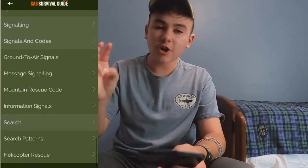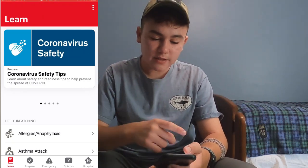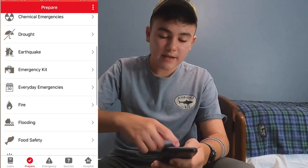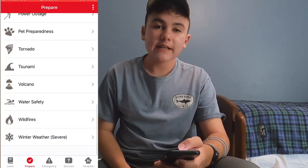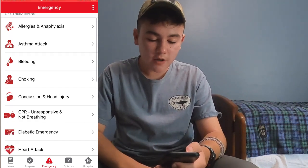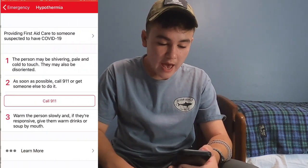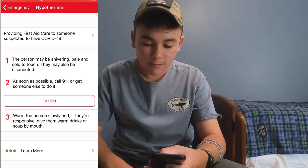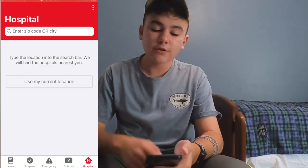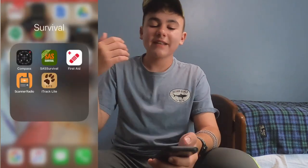The third app is the Red Cross First Aid app — one of my favorites. There's a learn section where you can read through articles, and a prepare section with things like National Preparedness Month and various disasters to prepare for. The middle section is emergency: if somebody has a life-threatening event, you just click it and all the life-threatening events show up, plus non-life-threatening ones. For example, hyperthermia — it shows you the steps and a button to call 911. There are also quizzes, and a hospital finder where you can use your current location to find a nearby hospital, which is really useful in a grid-up situation.